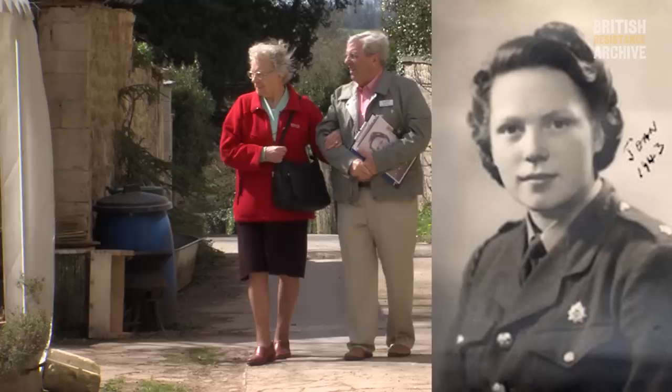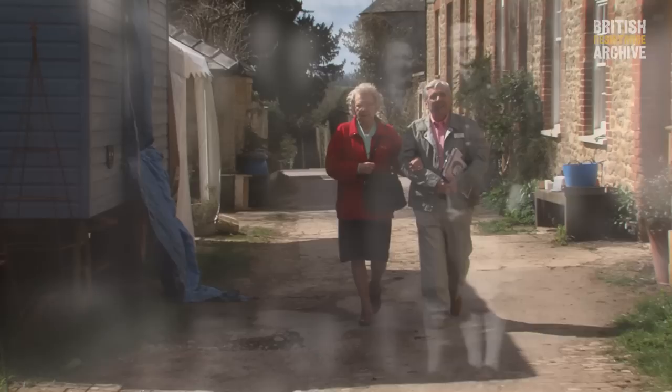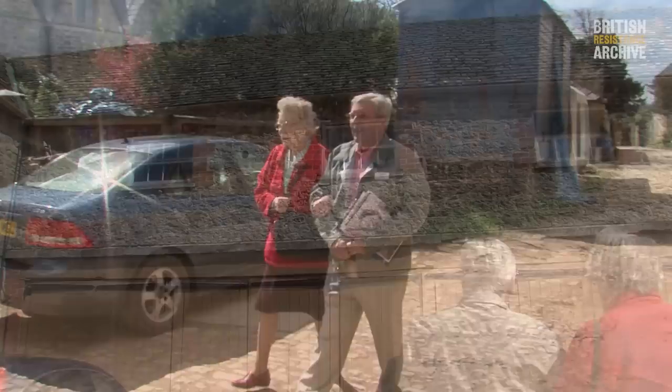Today, former ATS Corporal Joan Wellborn returned to GHQ Coleshill for the first time in 72 years. Joan was guided around the site by Bill Ashby, our Coleshill researcher. Joan arrived at Coleshill on the 21st of May 1943 and worked in the orderly room, which was located on the first floor of the stable block. Joan worked for Camp Commandant Captain Benson, who had an office nearby. Although she had electricity, her office was very cold and she used to type wearing woolen mitts.